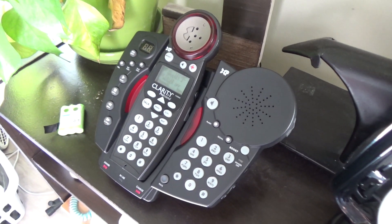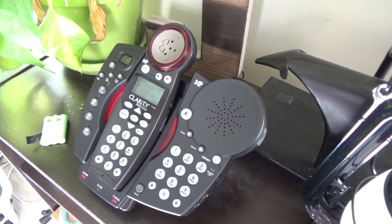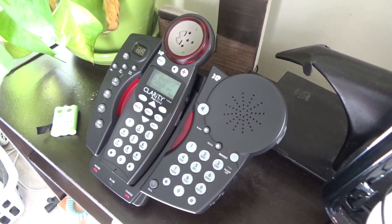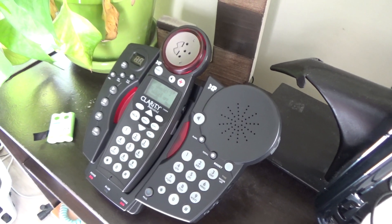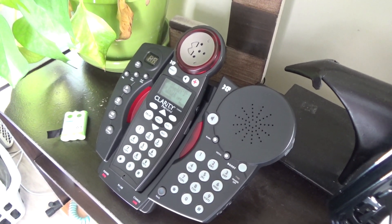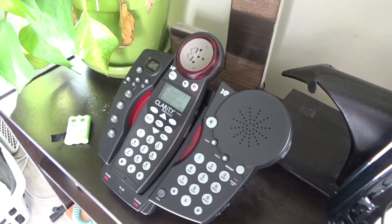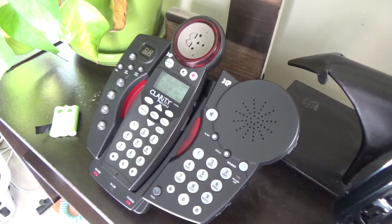I bought a set of batteries from them and it was deplorable — so bad you couldn't even use it. You'd press talk and it would blank out immediately. We're not talking about Panasonic phones, which have a tendency to do that; these are VTech phones that don't. I wrote to them saying the batteries stink. They sent me another set — same deal. To their credit, they had pretty decent customer service: they ate the cost of both sets, the first one and the replacement, plus shipping for both.